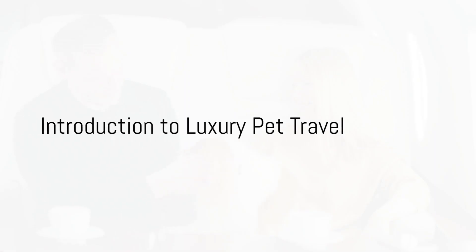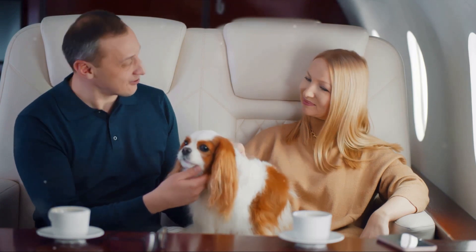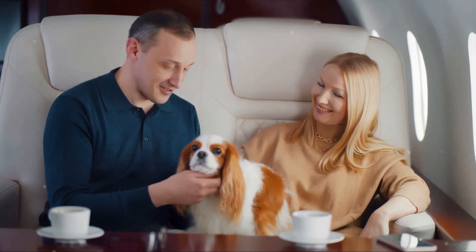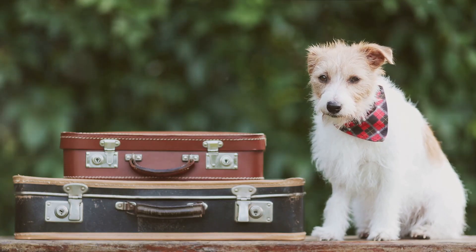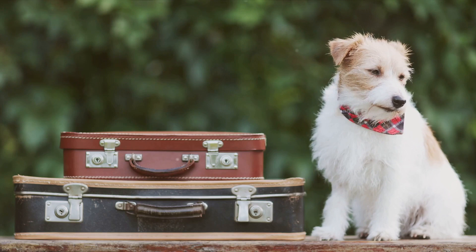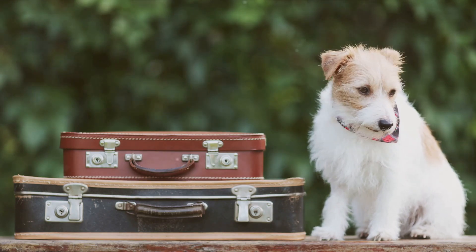Ever wondered how to make your pet's travel experience as luxurious as yours? Welcome to the fascinating world of luxury pet travel, a trend that's taking the pet world by storm. More and more pet parents are going the extra mile to ensure their furry, feathered, or even scaly friends get to enjoy travel experiences that are just as high-end as their own.